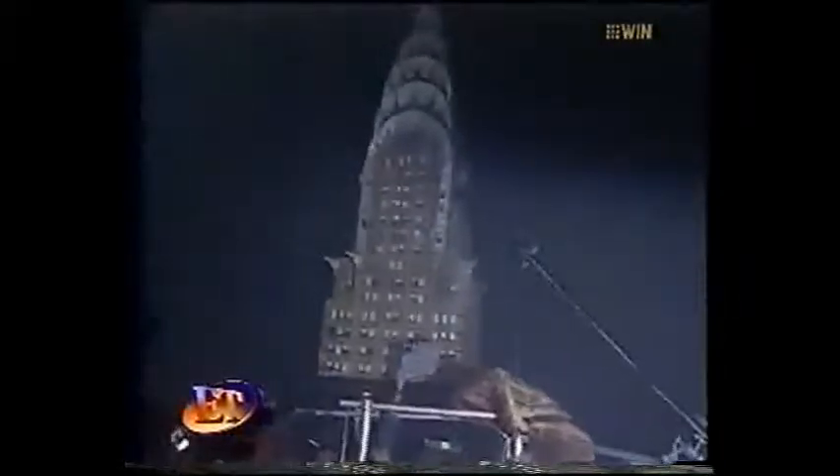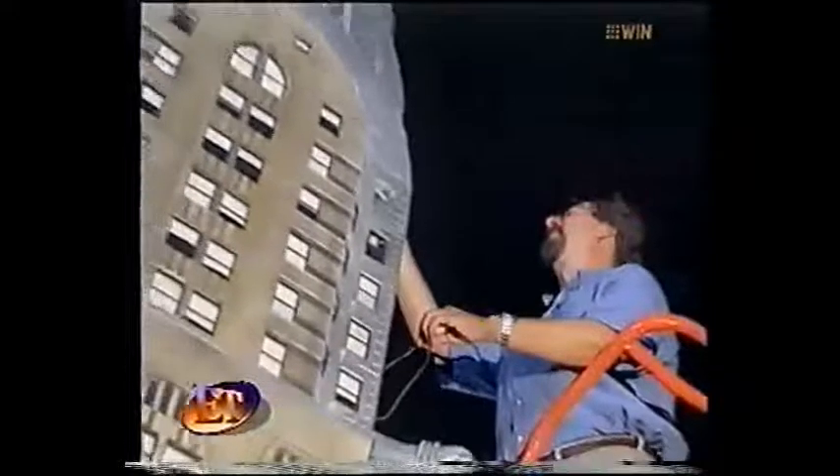When the army takes aim at Godzilla, they also destroy the Chrysler Building — or in this case, a highly detailed model, wired for demolition by pyrotechnic experts.